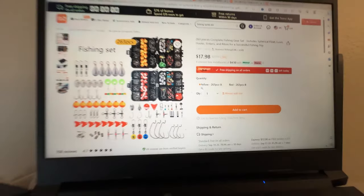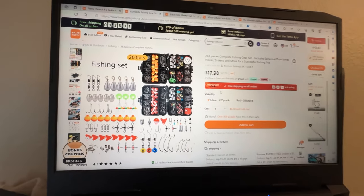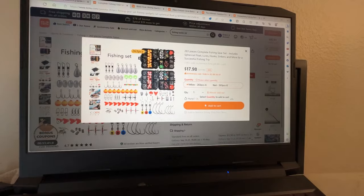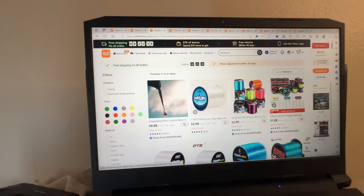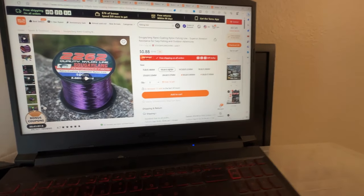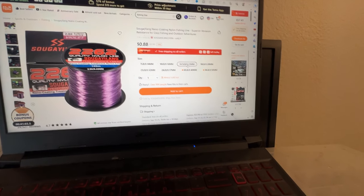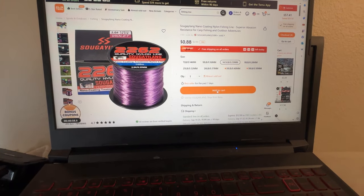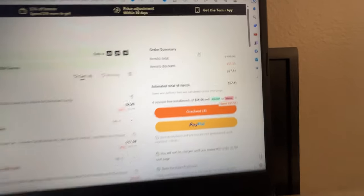We're seeing some interesting options here. I think I'm just going to go with the 88-cent one. Seven pound, 10 pound, 14, 18 - I think we're going to be okay with 14-pound test. That should be enough for most of the fish around here. So let's add that to cart.